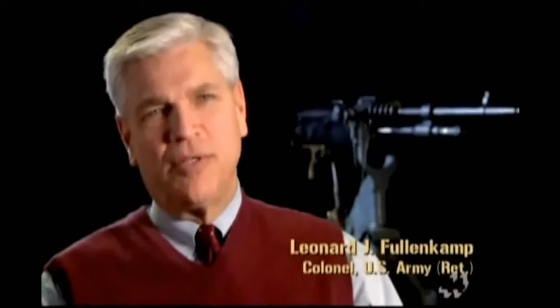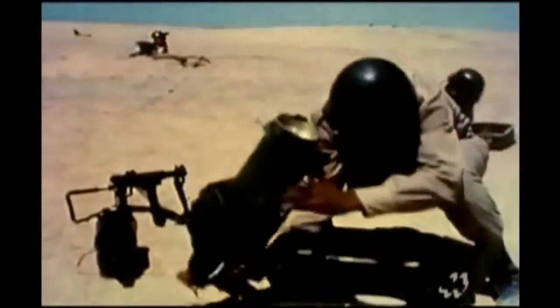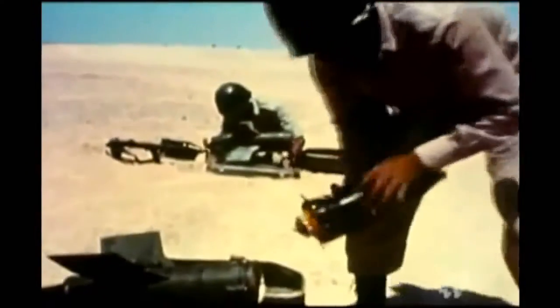There was an introduction of something that changed the equation on the battlefield, and that was this light, portable, anti-tank weapon. The Israeli tanks were being attacked by missiles that could be carried in suitcases and by rocket-propelled grenades.